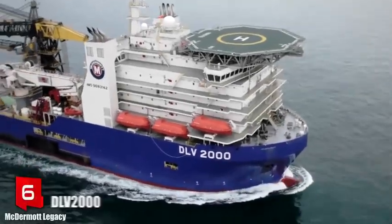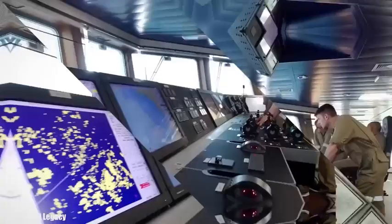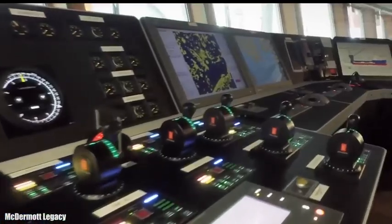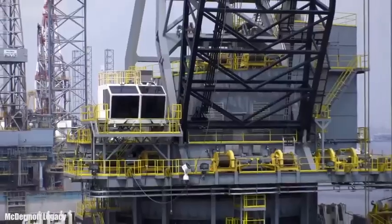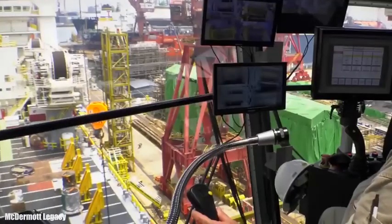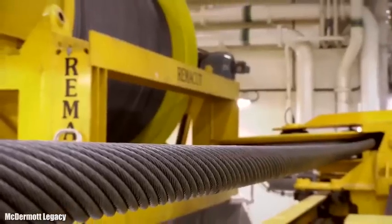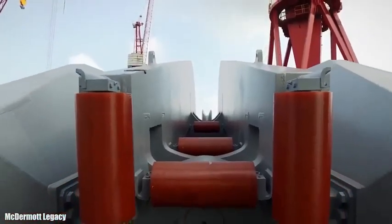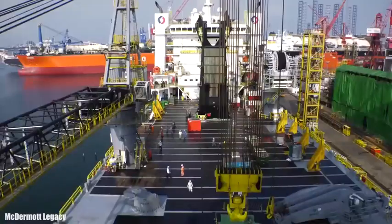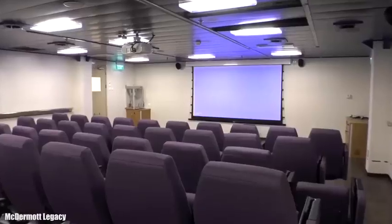Number 6: DLV 2000. It sails under the flag of Panama and was built in Singapore in 2016. It was designed for projects that require a combination of piping, heavy cargo, and large deck space. It measures 182 meters in length by 39 meters beam and 7.5 meters draft. Its main crane has a capacity of 2,200 tons and it can work at depths of more than 3,000 meters.